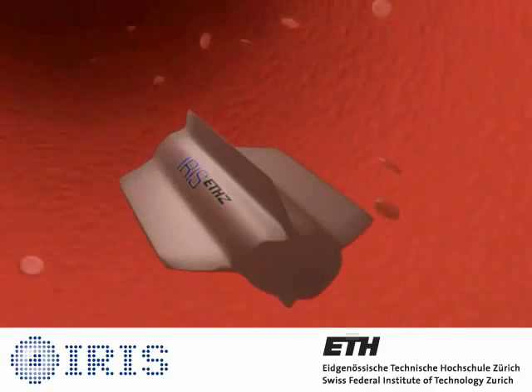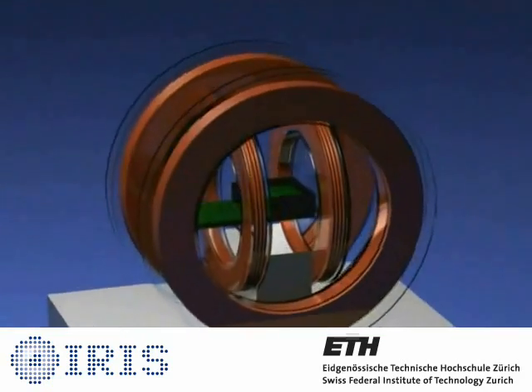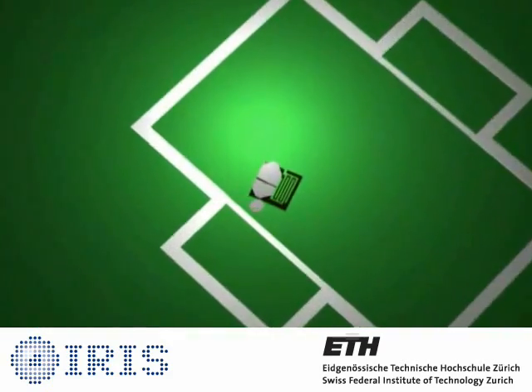One of the primary challenges of building wireless mobile microrobots is the design of an onboard power and propulsion system. Due to difficulties in storing energy at these scales, mechanisms are needed for harvesting energy from the environment for wireless applications.